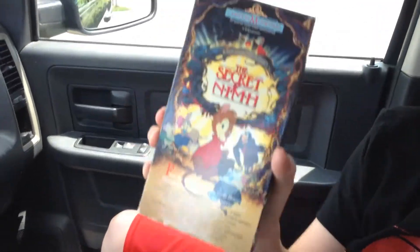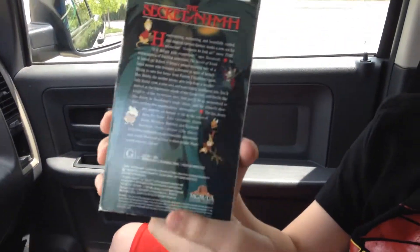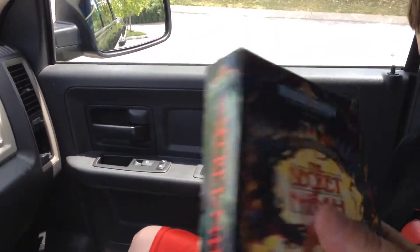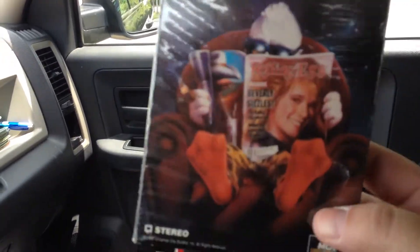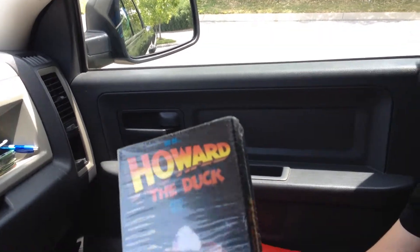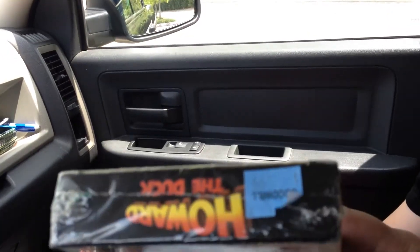I picked up a copy of The Secret of NIMH on VHS just for nostalgia — I had it when I was a kid and it's a classic, 99 cents. And this is a cult classic: Howard the Duck. If you've never seen it, you're doing yourself an injustice. Go rent it digitally or buy it in a Goodwill store for 99 cents like I did.